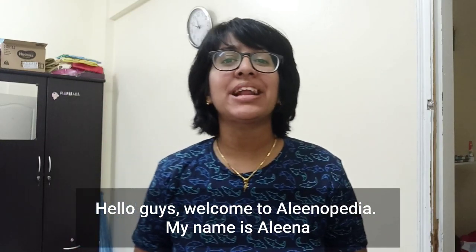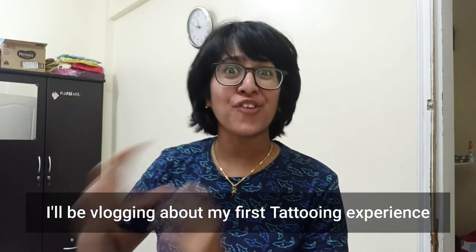Hello guys! Welcome to Alinopedia! My name is Alina. I made a little tattoo at the moment.